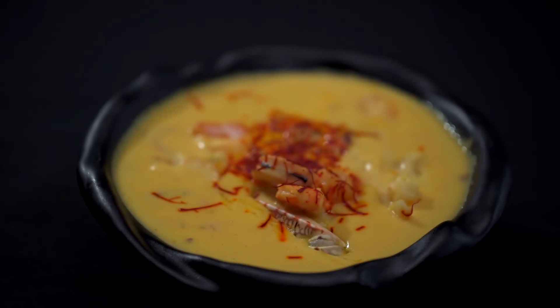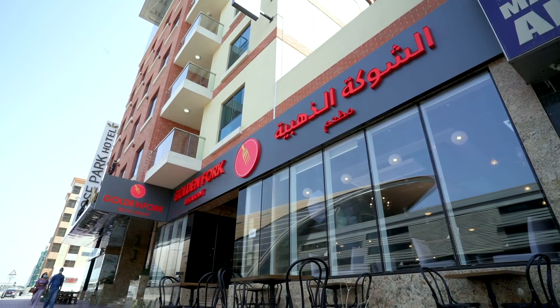This delicious looking Bulabi soup right here is made in Golden Fog restaurant, Dubai.